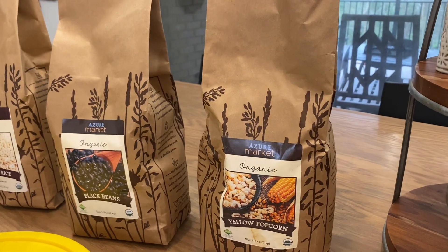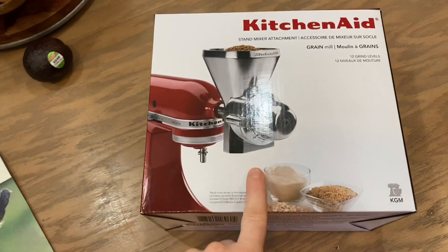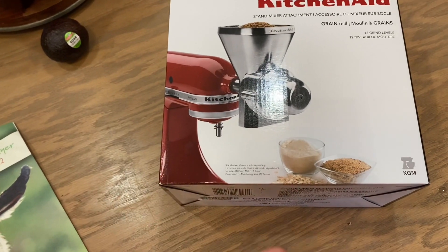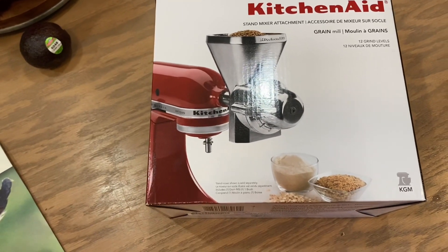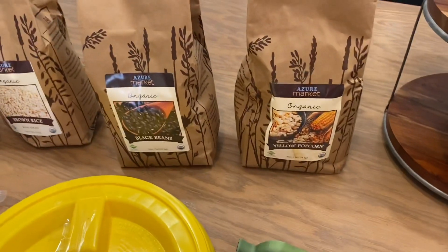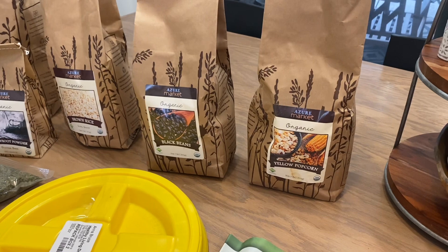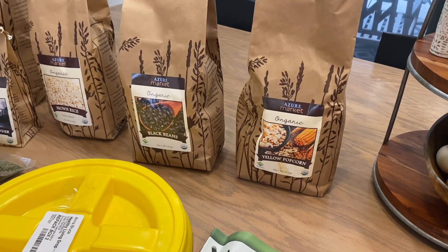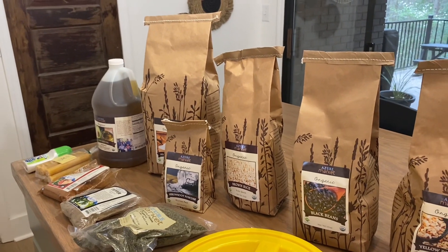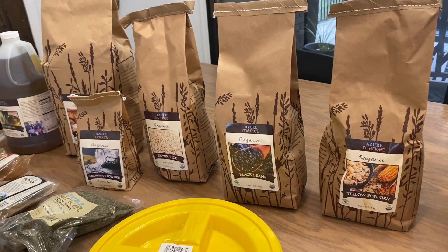I got an awesome grinder that attaches to my KitchenAid and grinds up wheat or any kind of kernel. I'm going to grind up some of that popcorn and make cornmeal with it and make cornbread. I tried to get wheat from Azure because I wanted to grind that too — I was going to get a big 35-pound bag — but they were out of stock, so hopefully next month I can grab that.